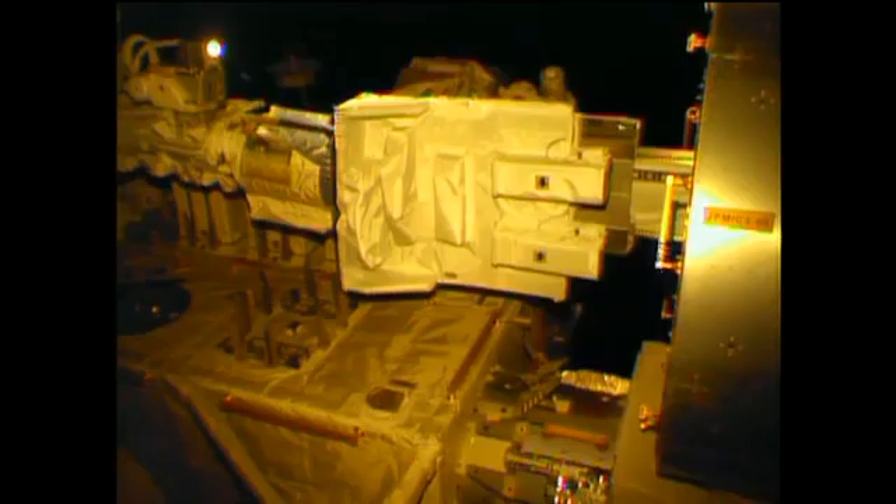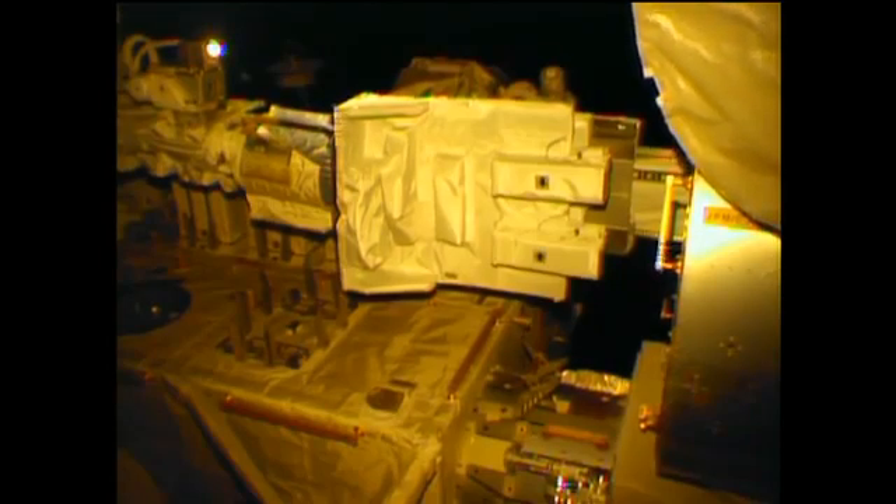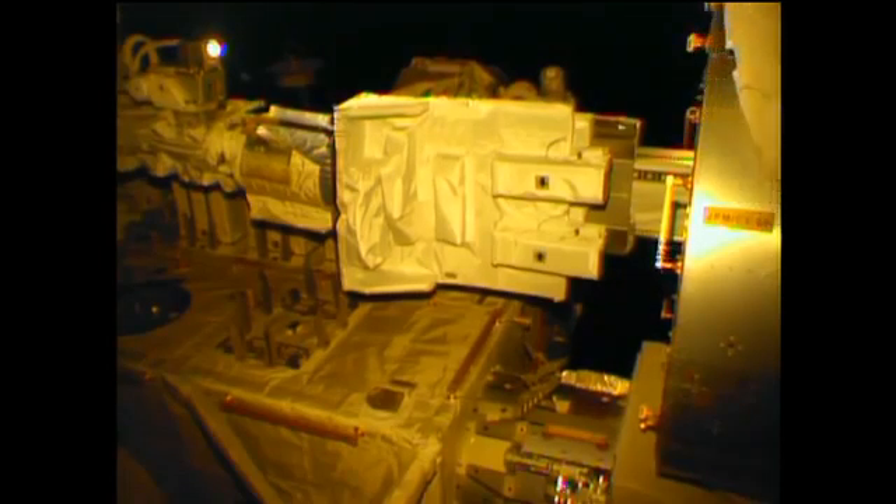This is all taking place on the exposed facility outside of Kibo. It's a very unique capability — only Kibo can provide this. This is our JSSOD deployment mechanism. The big table is our multi-purpose experiment platform, and there are two deployment CubeSat units on the right side of this platform, with three CubeSats in each.